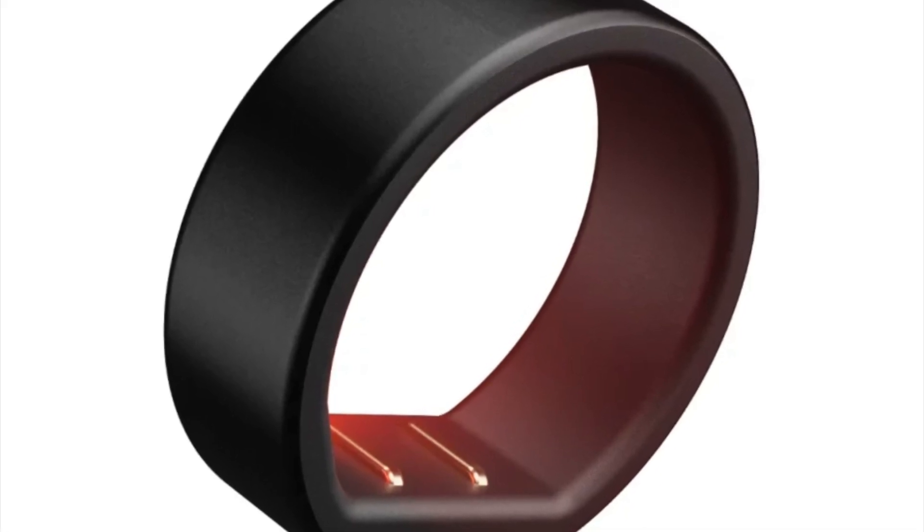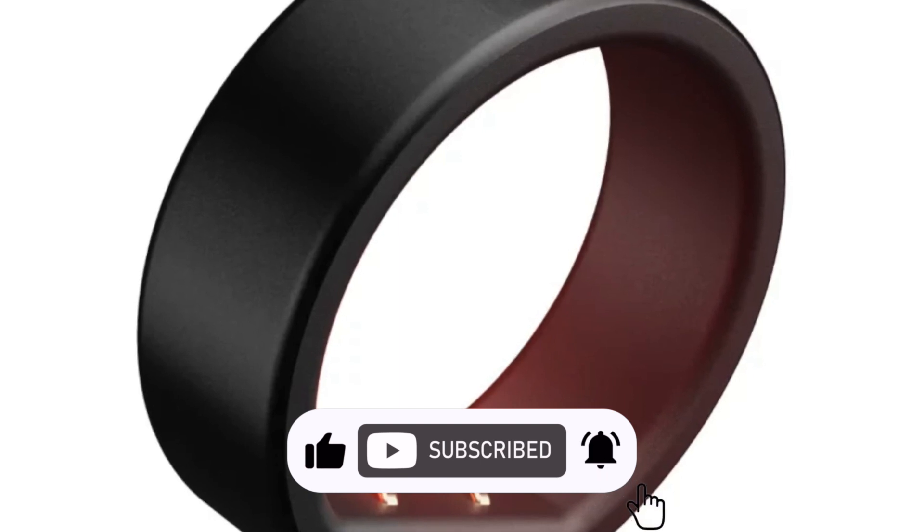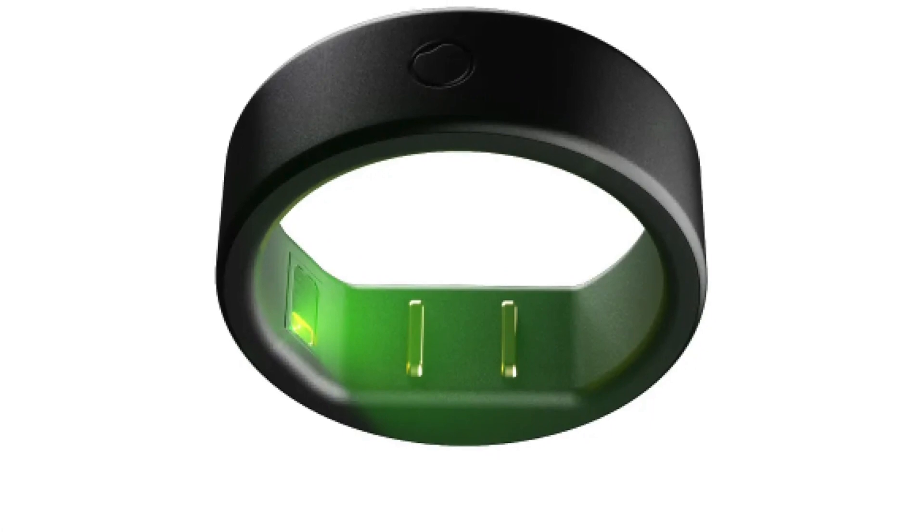Rather than making a splash through large tech expos, they chose a different path. Their journey began on Kickstarter, where they launched their first product, the original Circular Ring. That was back in 2020.